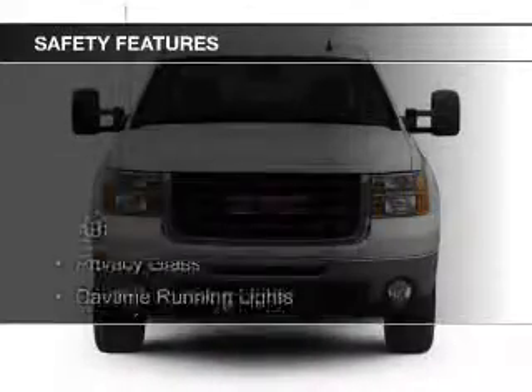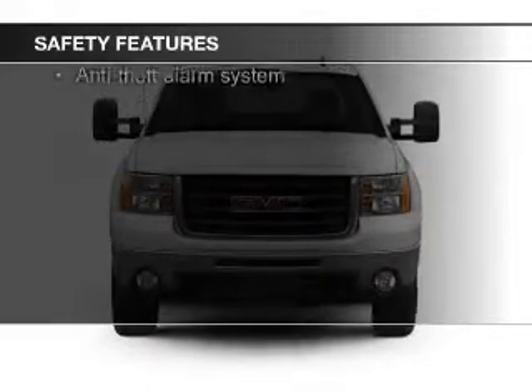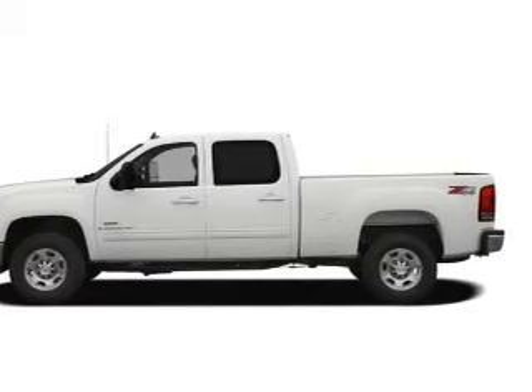Safety was made a priority with these features: a passenger airbag, low-tire pressure warning, front ventilated disc brakes, daytime running lights, and anti-lock brakes.